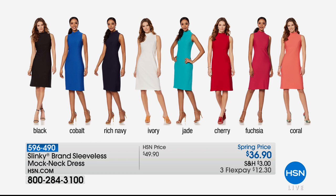And that dress — another incredible piece. This is when you get it home, because when you put that on your body you go, 'I bought this for $36.90? There should be a one in front of that $36.90.' It is brand new today. Black, cobalt, navy, ivory, jade, cherry, fuchsia, and coral are all of the colors available.